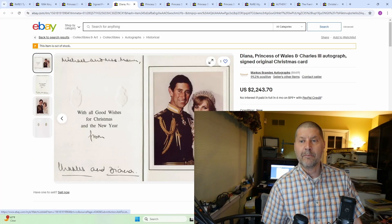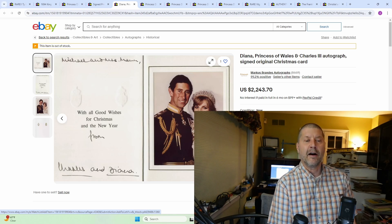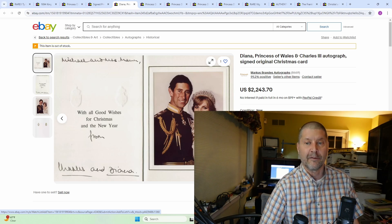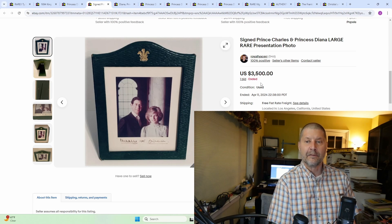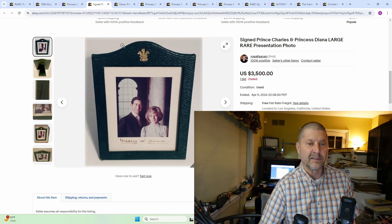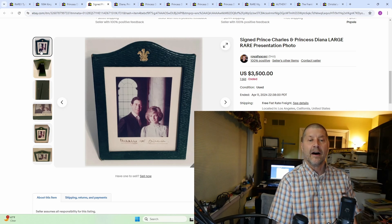Number 2 on the list: Diana Princess of Wales and Charles autographs, signed original Christmas card — this one for $2,243. There are some that went for a little bit less with different poses, and there are some signed just by her, not by Charles, that also will sell. So $2,200 gives you an idea of the price. And the top selling item for Princess Diana: signed Prince Charles and Princess Diana large rare presentation photo, sold for $3,500. It's described as a rare presentation photo, nicely framed as well. Not too shabby whatsoever.